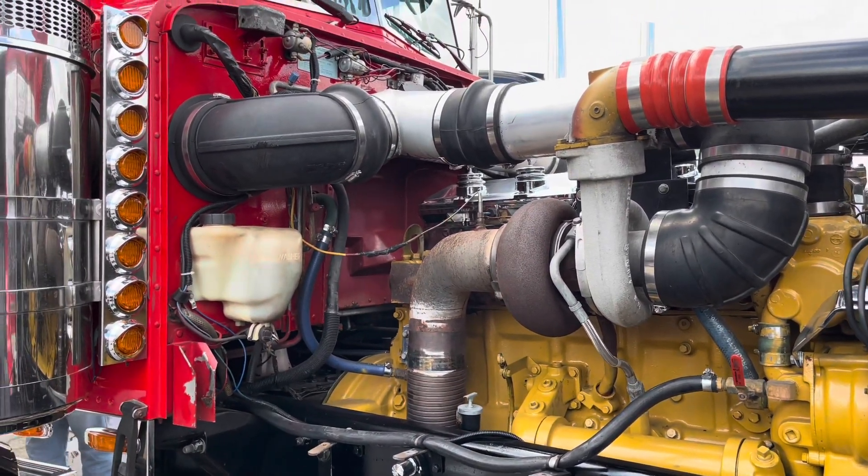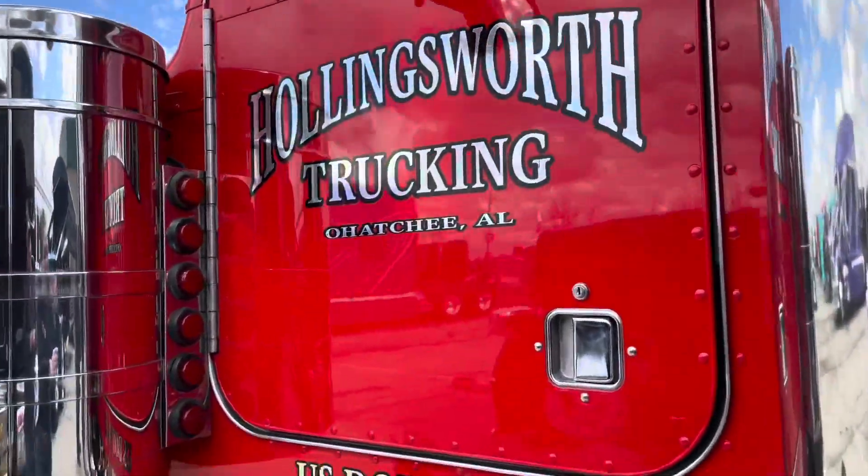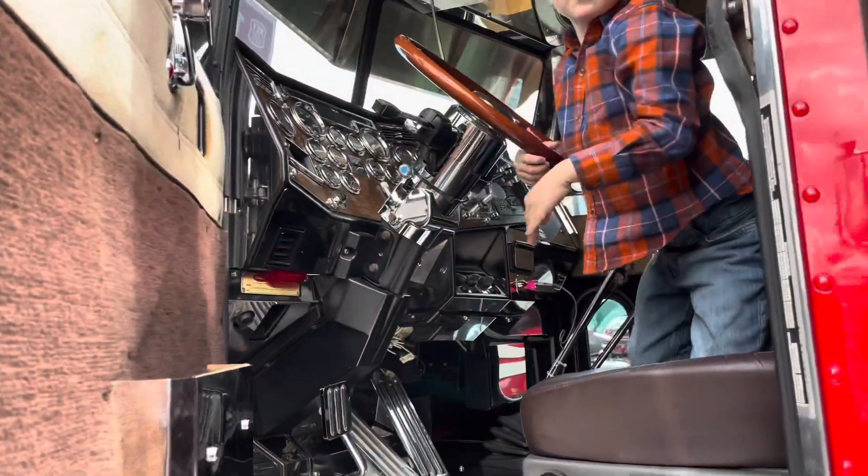I did have the opportunity to purchase the original truck that had two sleepers on it from Elrod, Alabama. I do own that truck and it will be at Wildwood next month. They both will be at Wildwood.